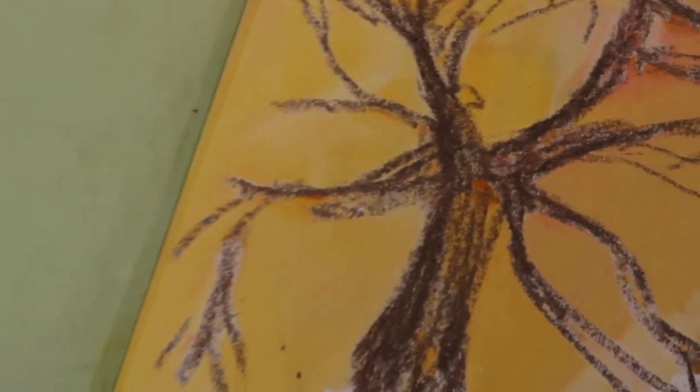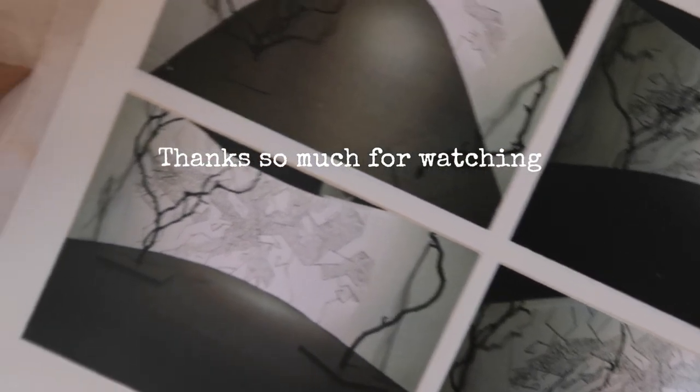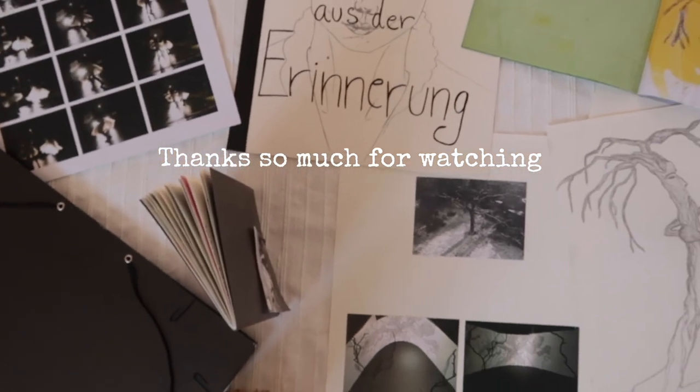I hope you found this video helpful and if you have any questions or tips for people who are currently working on their portfolios, share them in the comments down below. Thanks so much for watching. I hope you enjoyed today's video — if you did, a thumbs up would make me really happy and if you want to join me on my creative journey, hit the subscribe button down below.